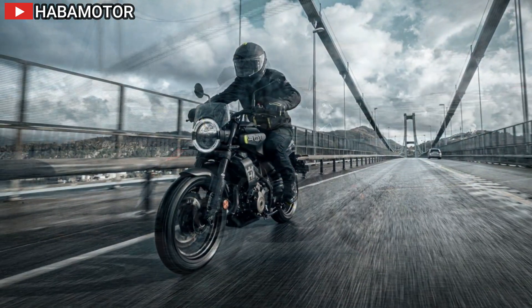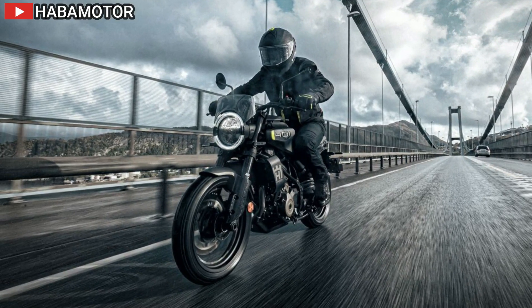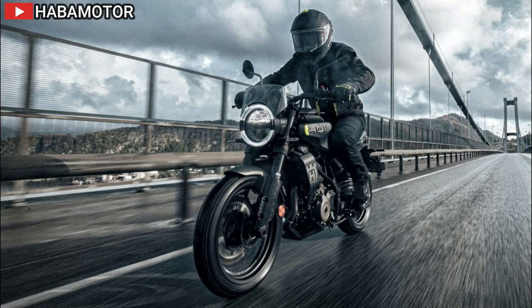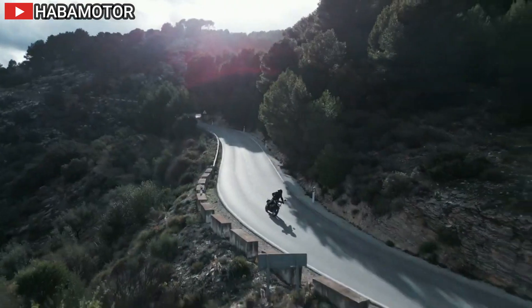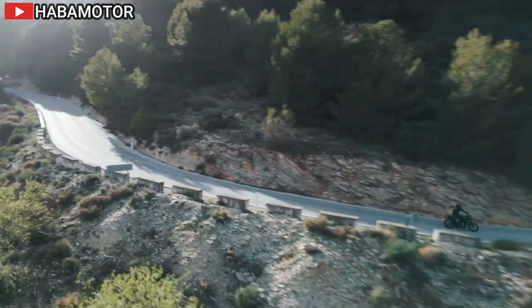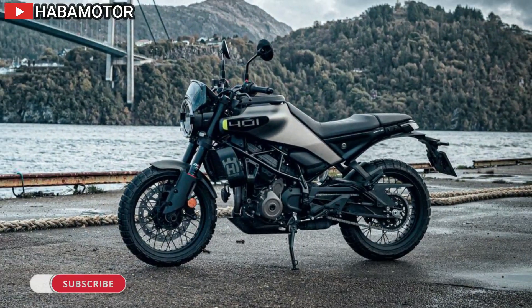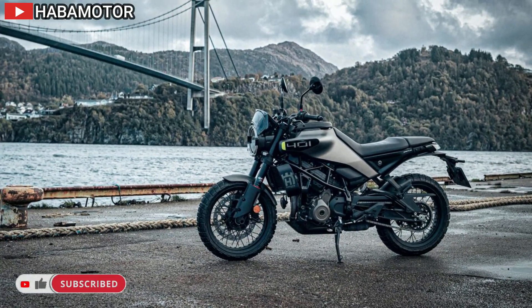Technological advancements abound in the Svartpilen 401, with features like cornering motorcycle traction control (MTC), switchable ride modes — street and rain — and Bosch cornering-sensitive ABS. These rider aids offer unparalleled safety and control in various riding conditions, allowing riders to push the limits with peace of mind.